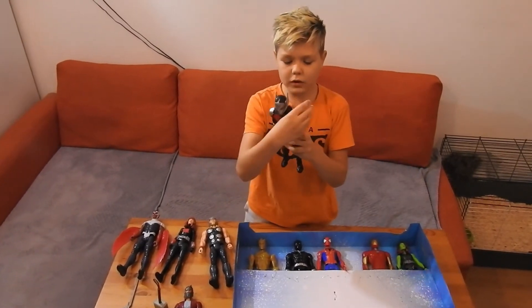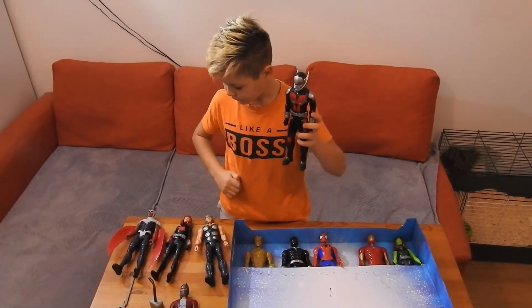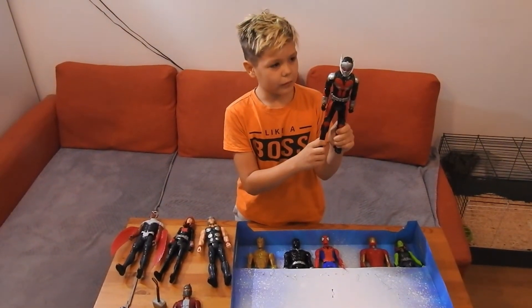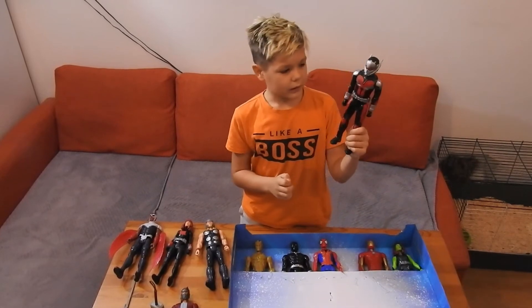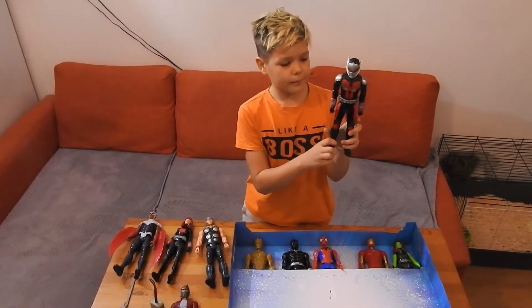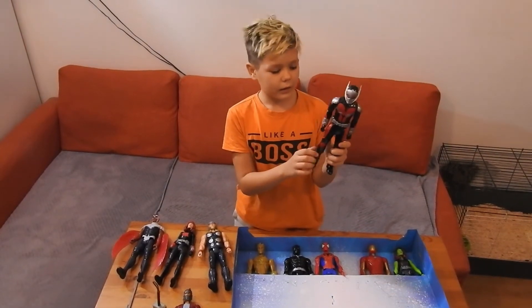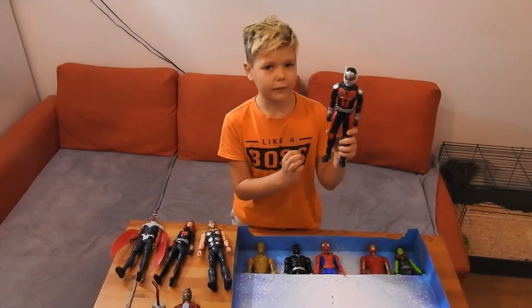Let's move on to Ant-Man. He's an Avenger and he has his own movie, like Star-Lord. He could change between little, medium, and big, and he could pick up everything when he's big. He is now an Avenger and has his own movie.